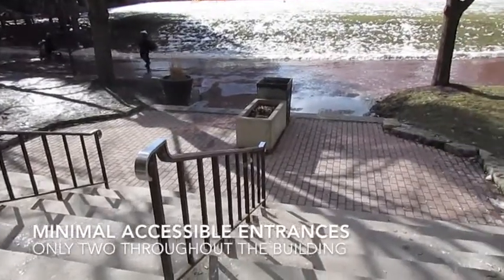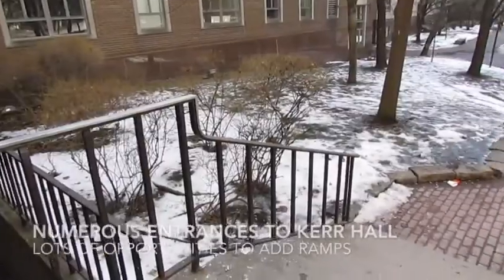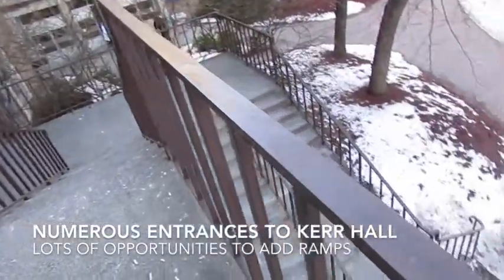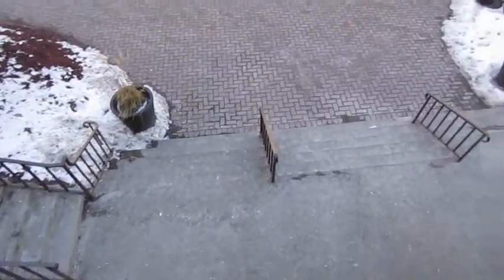There are multiple entrances to Kerr Hall but minimal accessible ones, making it very inconvenient for the physically disabled to enter. The accessible ones are located very close to each other, making it hard for students to get to and from classes on the other side of Kerr Hall. There are many opportunities to provide ramps for the physically disabled to enter the building rather than limiting them to only two.